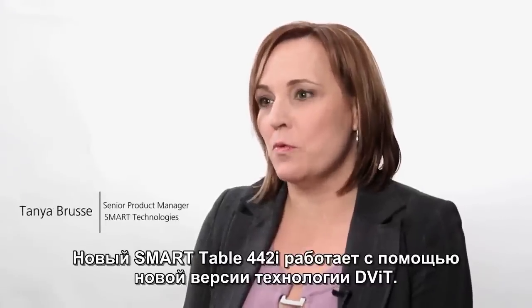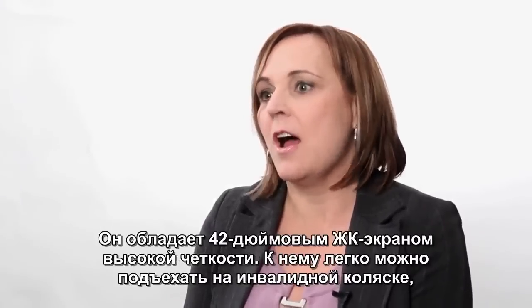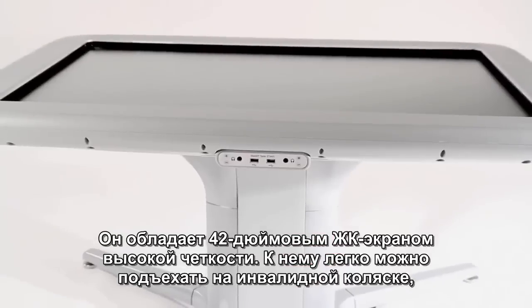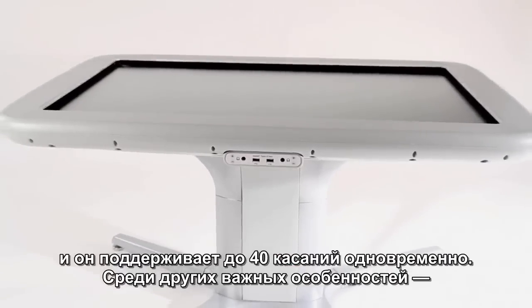The new Smart Table 442i is based on newer DVIT technology. It uses a 42 inch high definition LCD screen. It's wheelchair accessible and it supports up to 40 simultaneous touches.